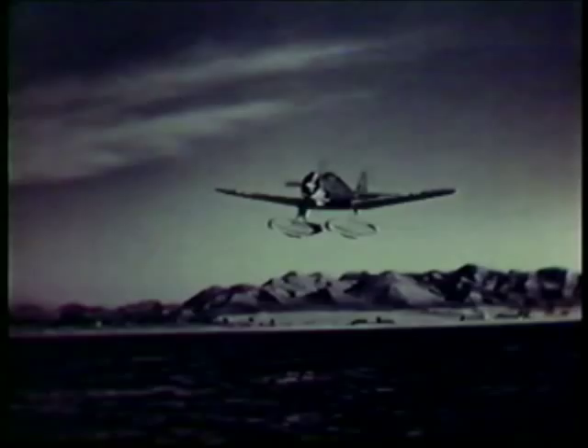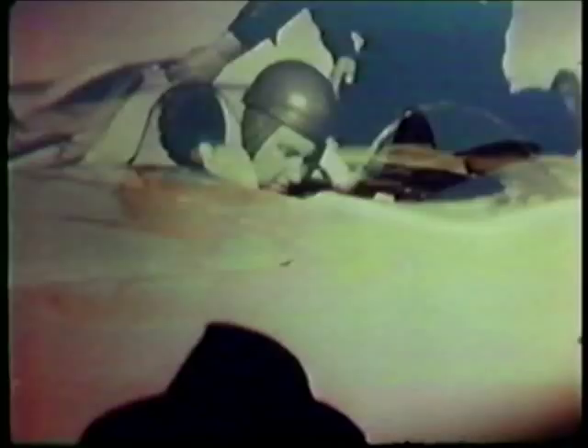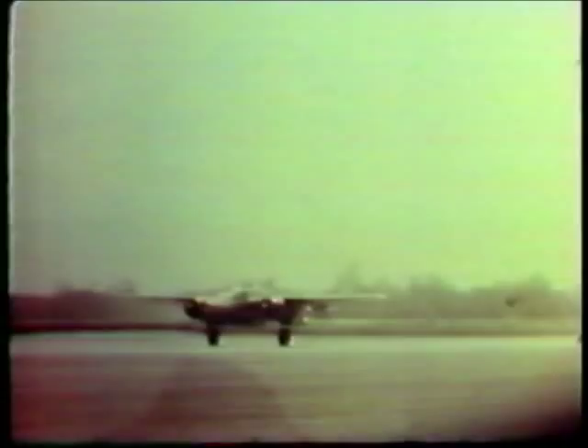The next airplane built by Northrop was the N3PB, a patrol bomber for Norway. This was the company's first production aircraft. These seaplanes were manufactured for the Free Norwegian Air Force during World War II. The first N3PB was flown on 22 December 1940 by Moy Stevens at Lake Elsinore.